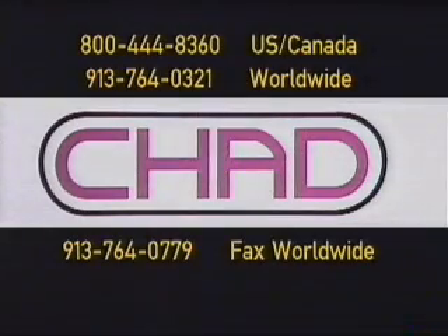Please call me at 800-444-8360 in the United States and Canada, or 913-764-0321 outside of the United States and Canada.